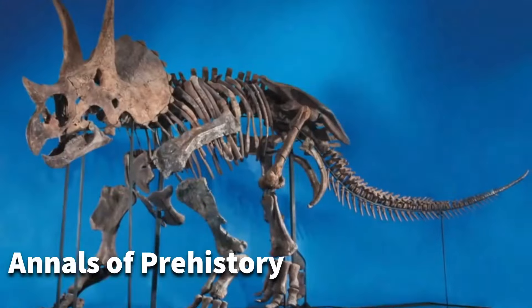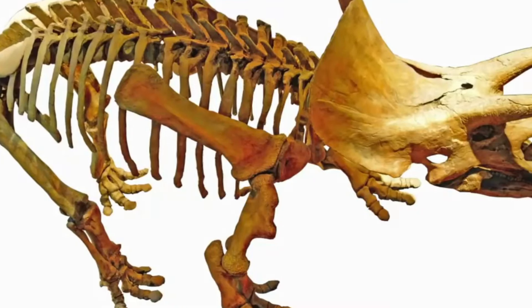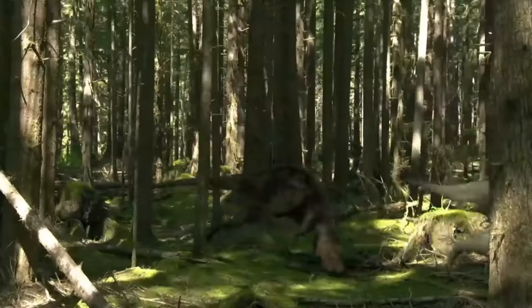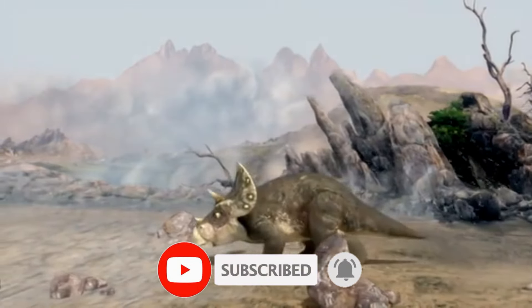In the annals of prehistory, the Triceratops stands tall as a symbol of strength and resilience. Its remarkable physical characteristics, intriguing behavior, and ultimate extinction have left an indelible mark on our understanding of the ancient world. The legacy of the Triceratops continues to captivate and inspire, inviting us to explore the wonders that lie buried in the depths of time.